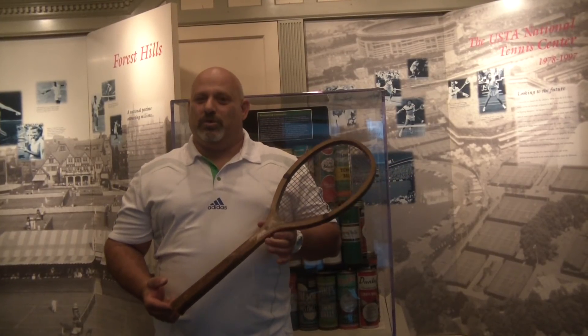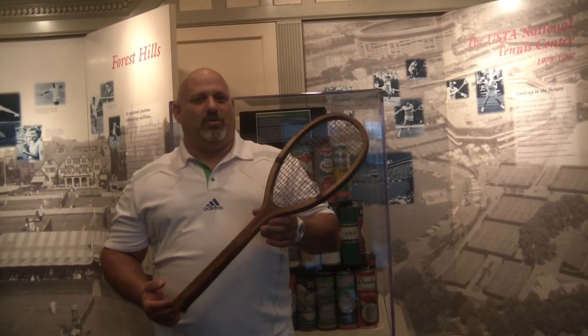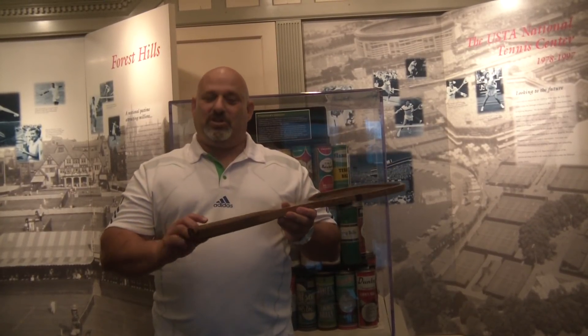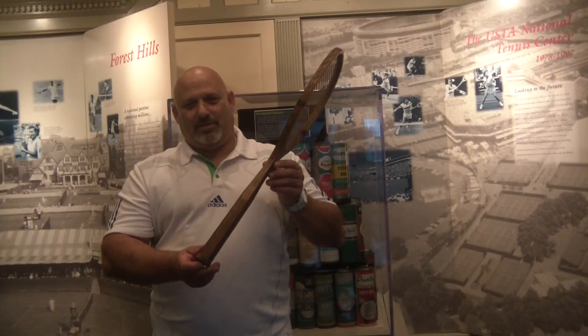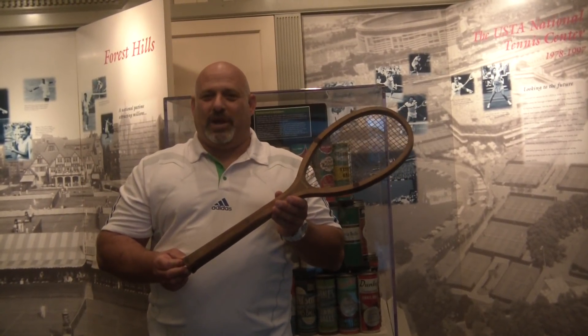Our first category is wood rackets, and this is an older wood racket. It's a Phoenix, and it's one of the original wood rackets. What you're going to find is that it's heavier, the grip is huge, it's bigger than a 5'8", I believe, and no leather. Just the wood, baby. You and the wood. So these rackets were a little heavier to wield around.